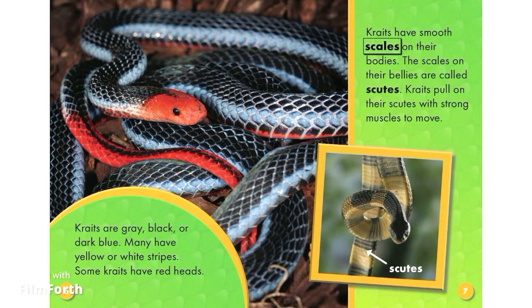Kraits have smooth scales on their bodies. The scales on their bodies are called scutes. Kraits pull on their scutes with strong muscles to move.